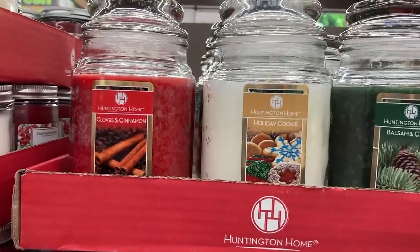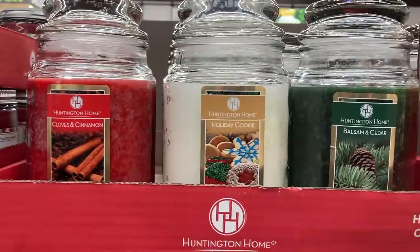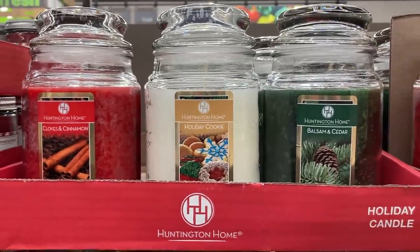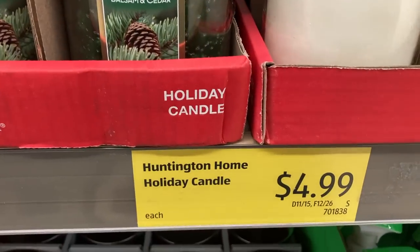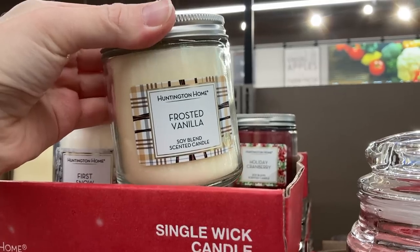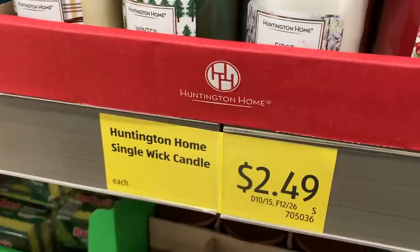There were some new candles this time too. I saw cloves and cinnamon, holiday cookie, and balsam and cedar. These kind of remind me of a Yankee candle. They're $4.99 a piece. I also saw frosted vanilla, which is another scent that came in the single wick jar or the three wick candle.